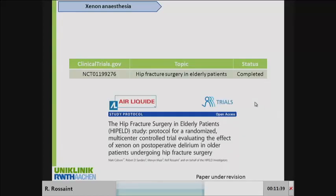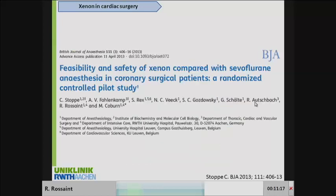We specifically analyzed the incidence of delirium in one group of patients. Unfortunately, I'm not able to share the results yet — there were some beneficial results, but the study is still not published, so we have to wait before I'm allowed to present data on that.